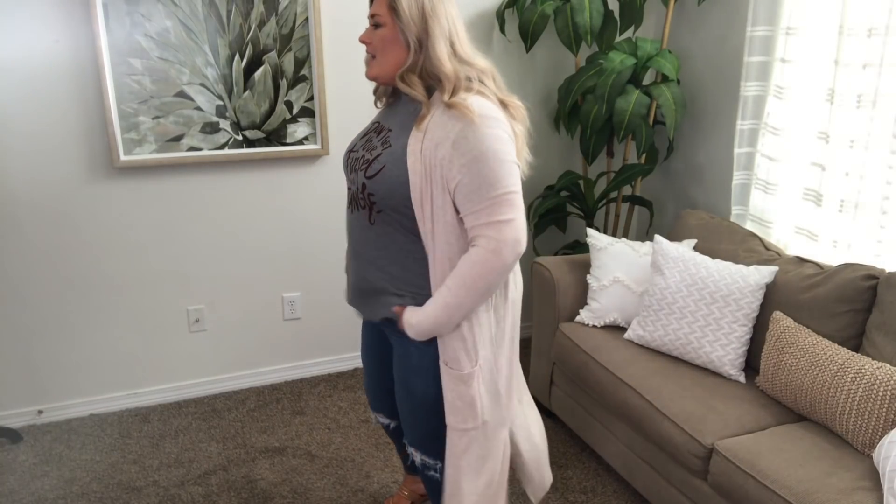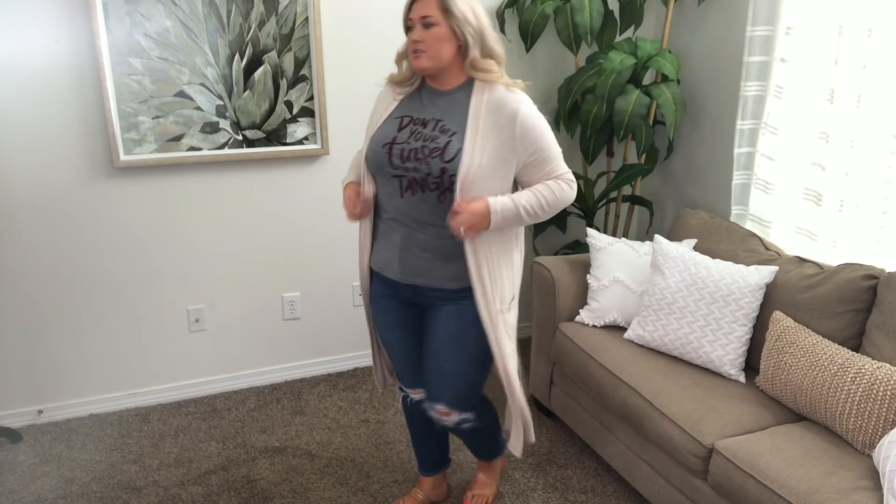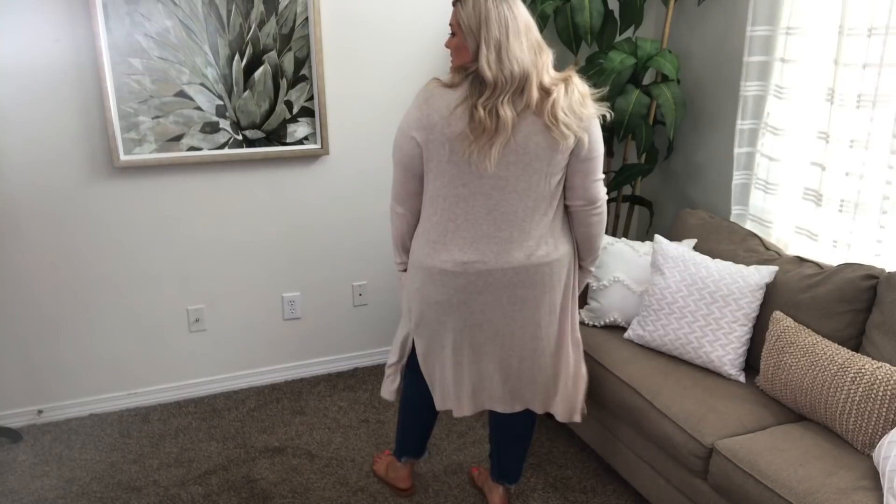We have an outfit together. I'm wearing the 'Don't Get Your Tinsel in a Tangle' top from Thread Tank, a cardigan from Walmart, the American Eagle mom jeans I can't quit wearing, and tan sandals from Target because it's hot today — December 1st and the high is like 80 degrees. Hopefully you enjoyed this video! Everything I'm wearing will be linked down below. If you did, please give this video a thumbs up, hit the subscribe button, and I'll see y'all in my next one. Bye!